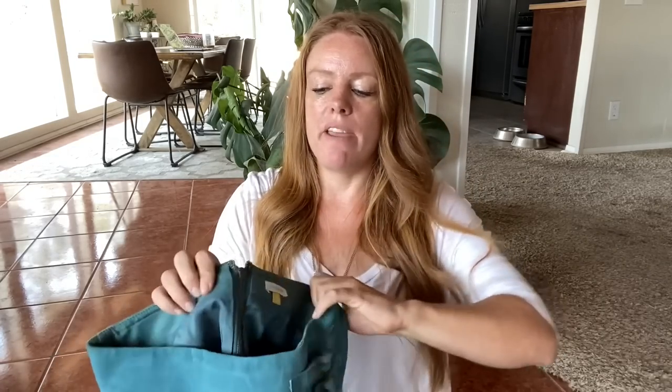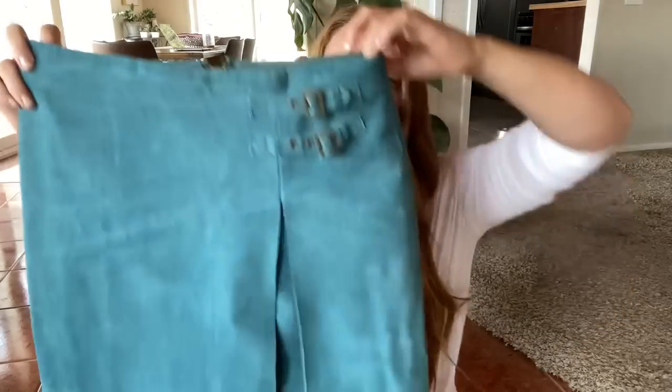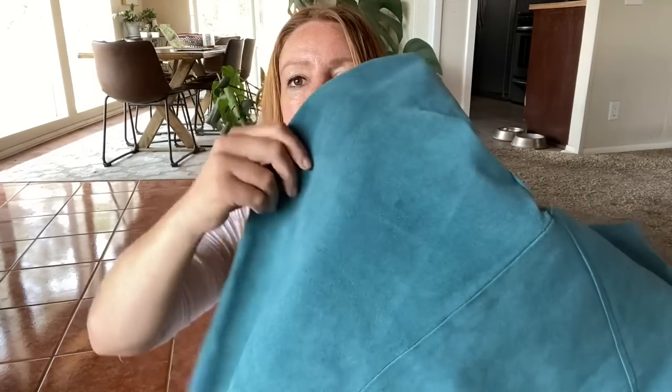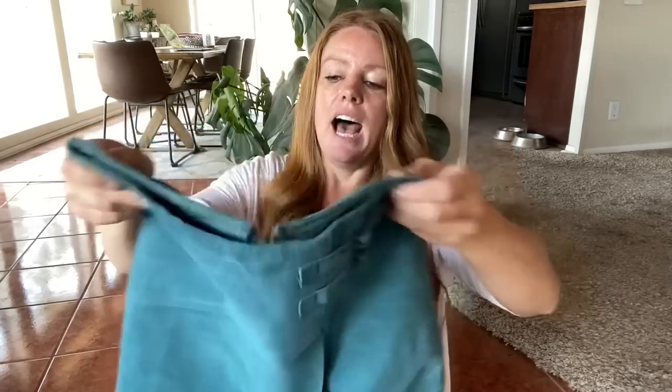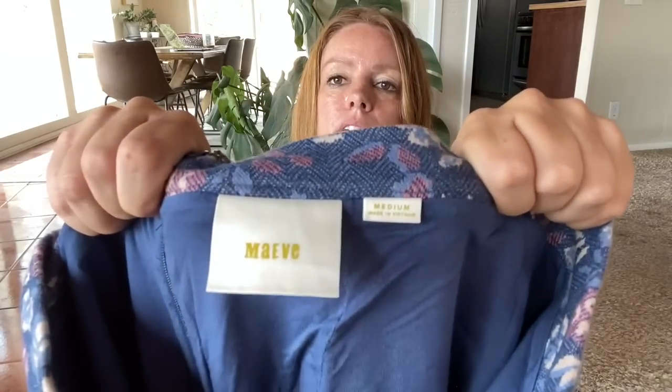I got a few Anthropologie skirts. Skirts aren't my favorite to sell or pick up — they're usually a slow seller for me, but they do sell. This first one is Leifsdottir, 100% suede leather. I love this blue color. It actually has a lining underneath so the slit doesn't show too much of the leg, plus a little buckle accent. This is a size 6 — a very heavy skirt. There is a spot, but I think if you take it to a leather-suede cleaner they could probably get it off. I couldn't find this exact skirt, and Anthropologie skirts usually don't do that well for me, so I'll probably only get hopefully $25 to $30.